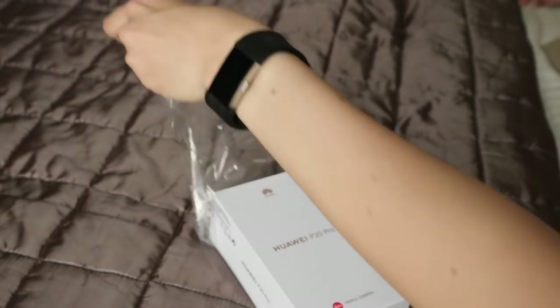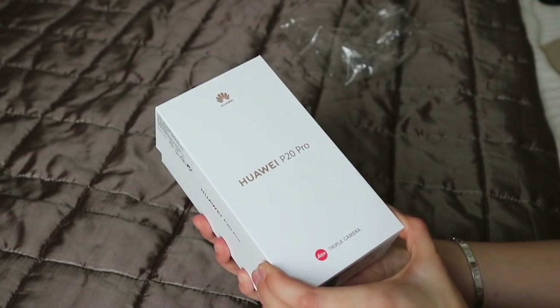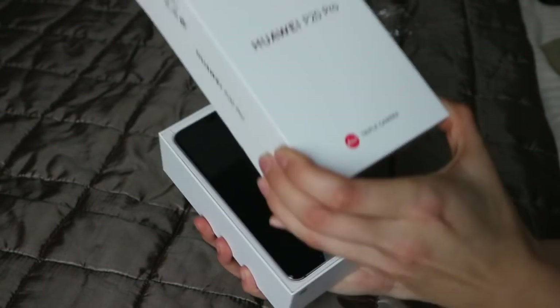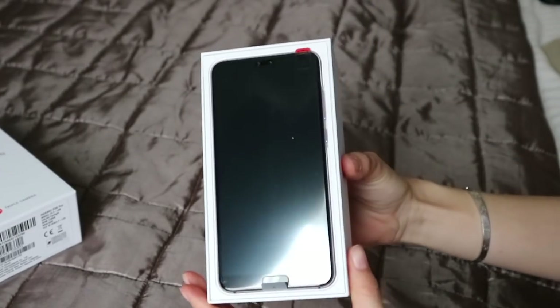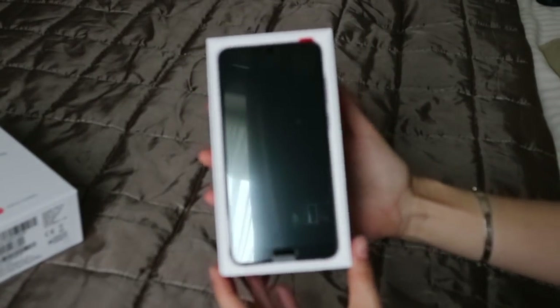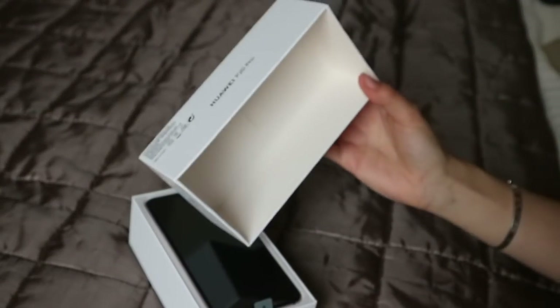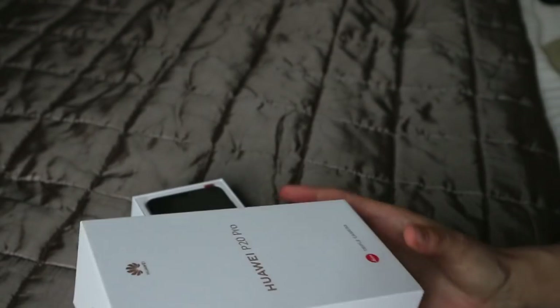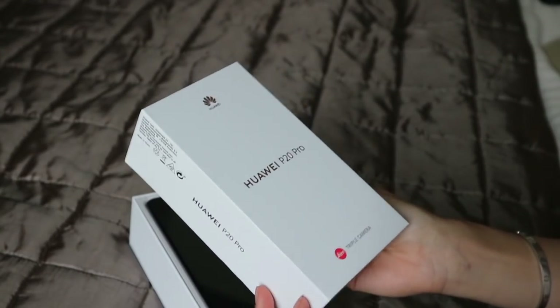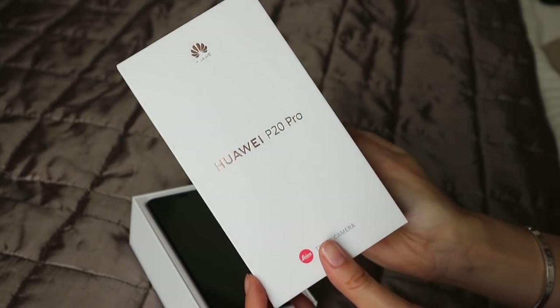I had to use tweezers — I don't have scissors! Oh my god, I'm so excited. Oh my god, it is so beautiful — wow, that is a really stunning phone. The box just says Huawei, designed right there. It's quite a nice box — plain white with writing that has a shimmer to it.